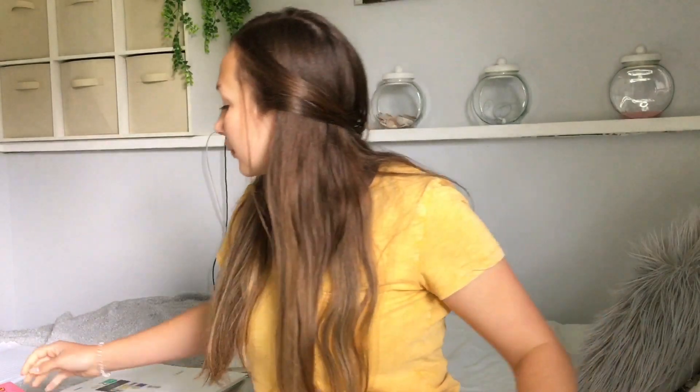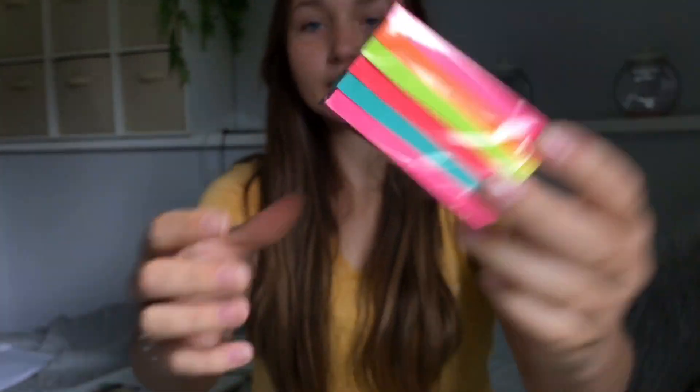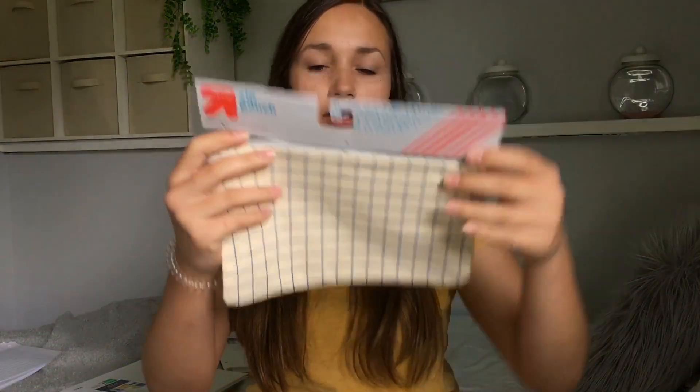Now I'm going to get into the fun stuff — at least I find it fun. I got these Post-its in the Miami collection — they're just pink, blue, green, and orange. I don't really use Post-its at school besides as bookmarks when I'm reading, but I use them all the time at home and I was actually running out so I got some more. And this is my pencil pouch — it's a beige color with a blue grid pattern and I just think it's cute.